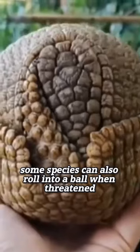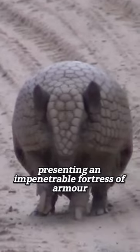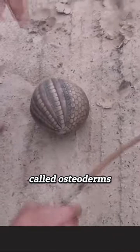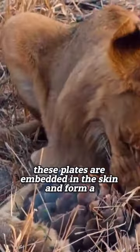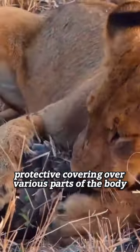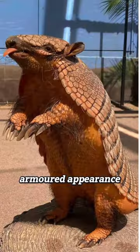Some species can also roll into a ball when threatened, presenting an impenetrable fortress of armor. The armor of armadillos is made of bony plates called osteoderms. These plates are embedded in the skin and form a protective covering over various parts of the body. The arrangement of these osteoderms gives armadillos their distinctive armored appearance.